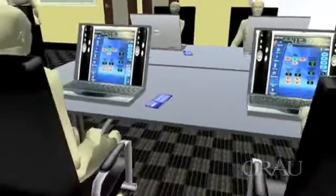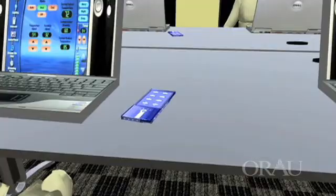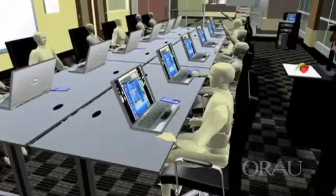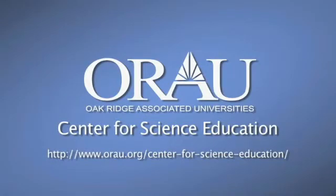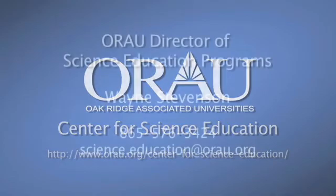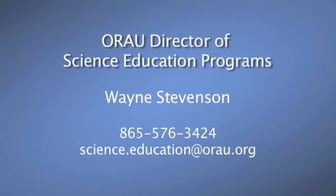Additionally, presentations can be recorded and digitally stored on a website so participants can review them as long as they have a computer and access to the internet. For more information on how ORAU's Center for Science Education is bringing tomorrow's science into today's classrooms, or to schedule a time to see the center in person, contact Wayne Stevenson, ORAU Director of Science Education Programs, at 865-576-3424 or via email at science.education@ORAU.org.